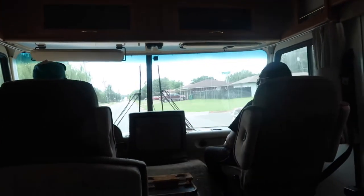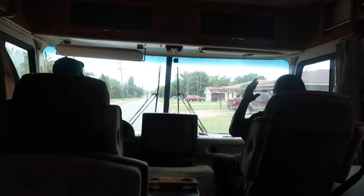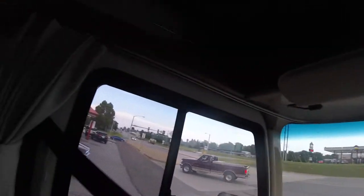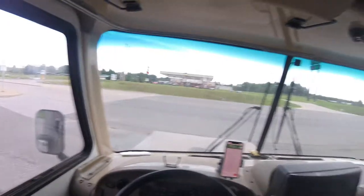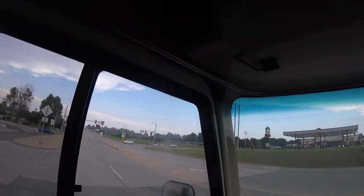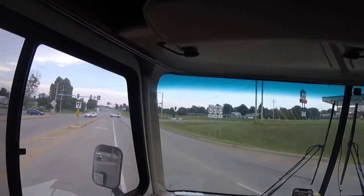I'm going to get this big rig. I'm going to get buckled up. Here we go. I'm driving the big rig, y'all. It's kind of insane. It's not like the stuff. Turn. Boom. It's like driving a bus.